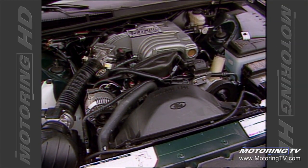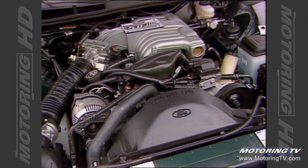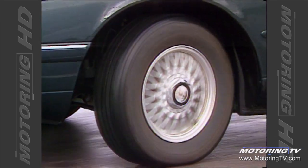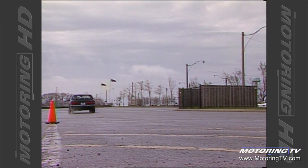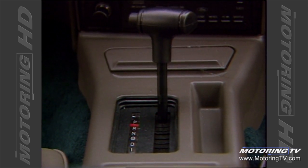Under the hood, our tester came equipped with the optional 5-litre high-output V8. Power is rated at 200 horses and 275 pounds-feet of torque. As you might expect, the car is no slouch. While 0 to 100k is accomplished in 9 seconds, the car comes into its own in the mid-range. Step on the gas at 80 and you zip through the 120 mark in short order. Matched with this engine is a 4-speed automatic with overdrive.